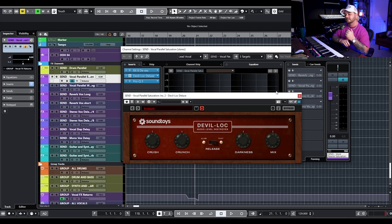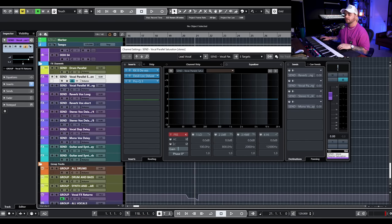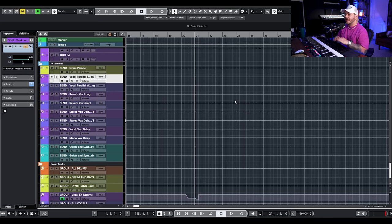To set it up: make a send, parallel chain, or effects chain — whatever your DAW calls it — and add saturation and compression. Just make sure that if you're using it in parallel, you do 100% wet on the effects, and then blend it into your sends on your main track and you're good to go. Now we have a vocal that's really popping out of the mix.